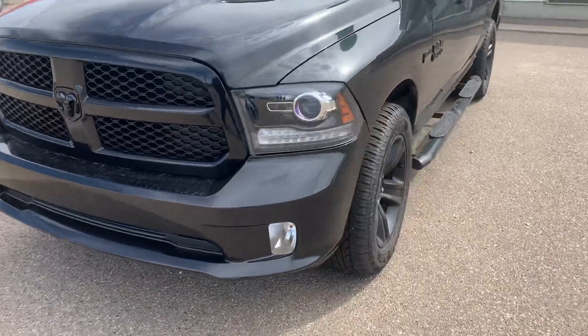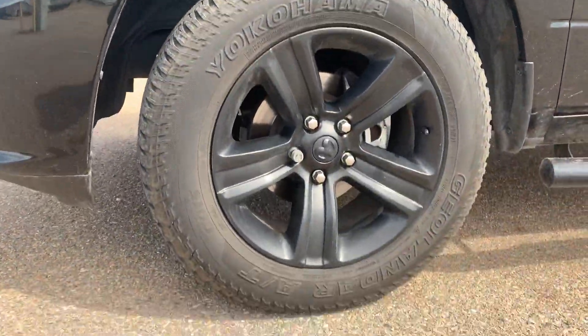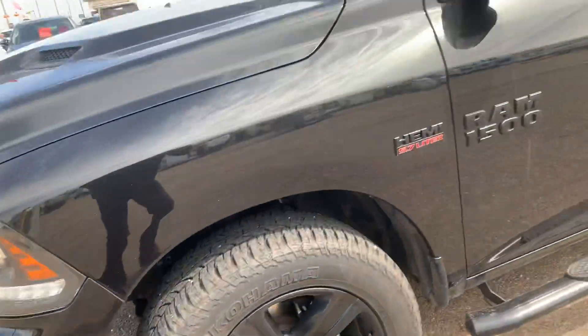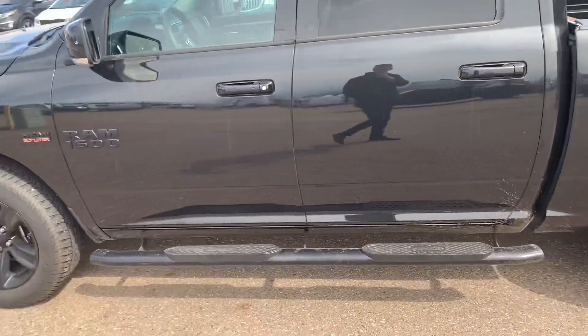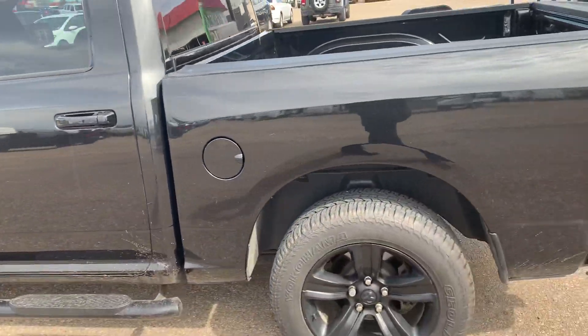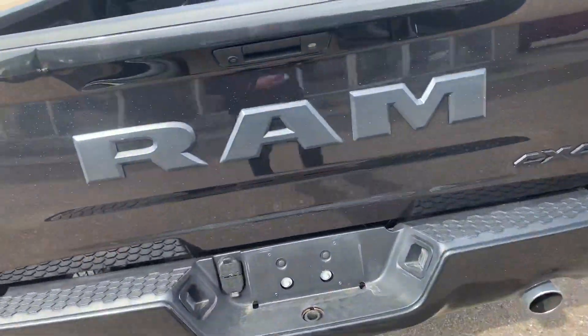Beautiful front end on this truck — we've got our fog lights, 20-inch Dodge wheels sitting on Yokohama Geolanders. This has the 5.7 Hemi. We have our running boards along the side, a sliding rear window, and dual exhaust.